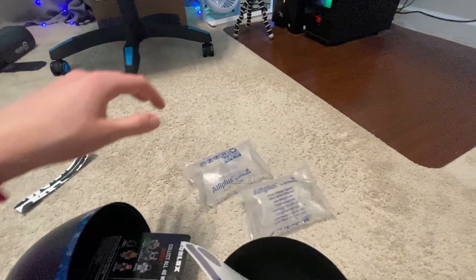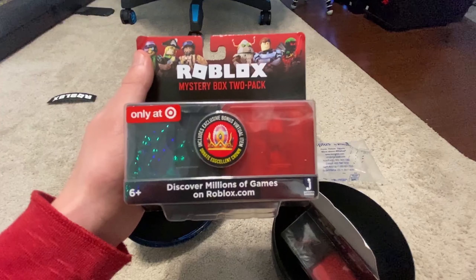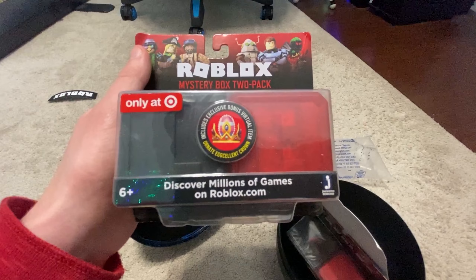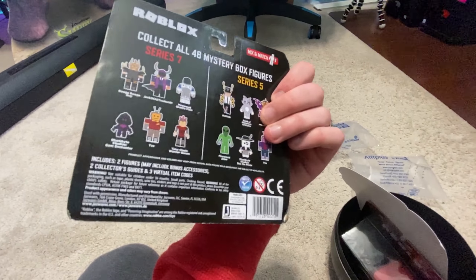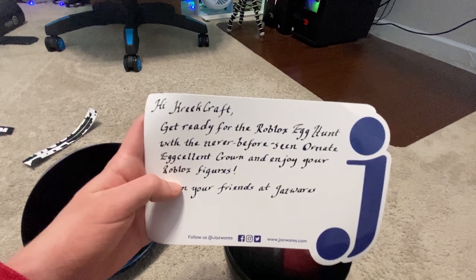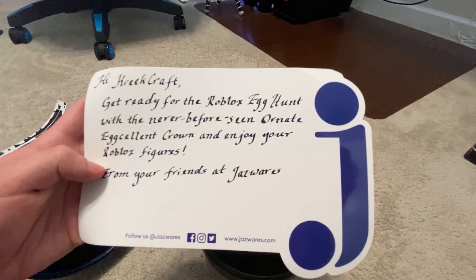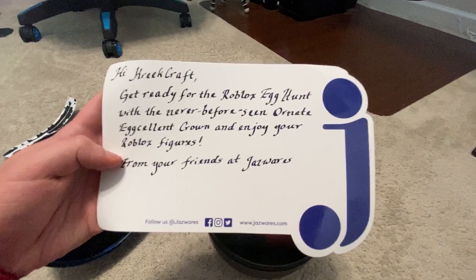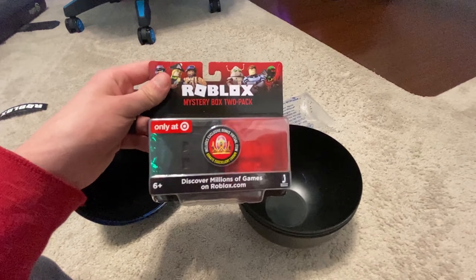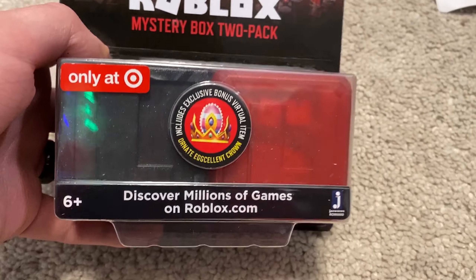Alright, what in the world do we have here? Roblox Mystery Box two-pack — oh, what is this? It includes an exclusive bonus virtual item: Egg Crown! This does have to do with the egg hunt! They sent me a letter — 'Hey Creekcraft, get ready for the Roblox egg hunt with the never-before-seen Ornate Egg Crown and enjoy your Roblox figures, from your friends at Jazzwares.' And then there's another one — let's get these open!